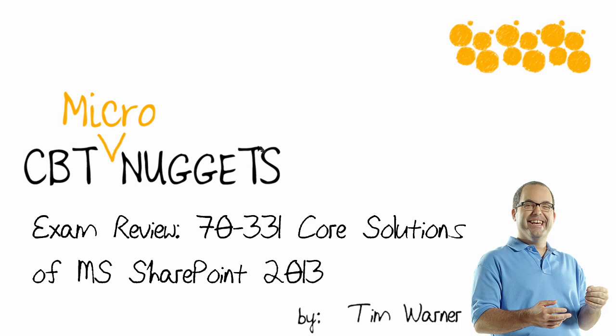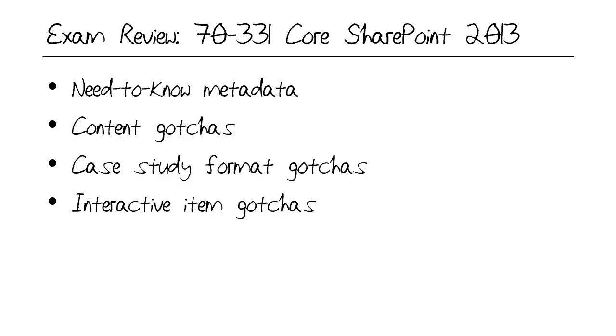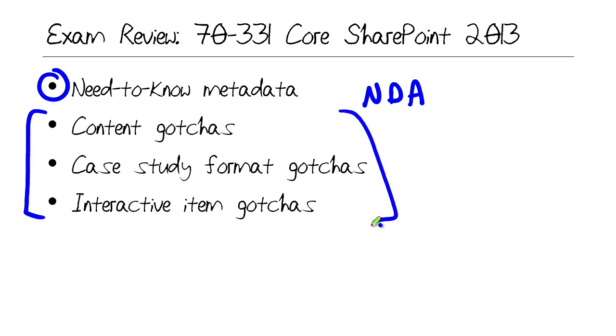Hey everybody, what's poppin'? Tim Werner here from CBT Nuggets. Welcome to this micro nugget entitled Exam Review 7331 Core Solutions of Microsoft SharePoint 2013. Over the next handful of minutes, I'm going to walk you through this particular certification exam. I'm going to give you the need-to-know metadata up to the limit of my non-disclosure agreement or NDA with Microsoft. I'm also going to give you a series of gotchas — things to be careful of — that if you're not prepared for prior to scheduling and taking your test, you're liable not to pass.